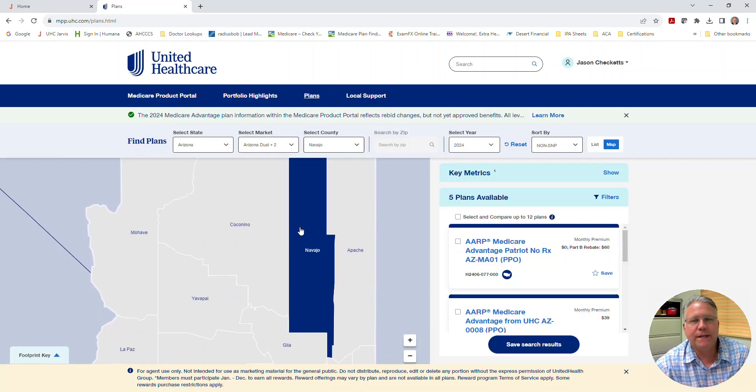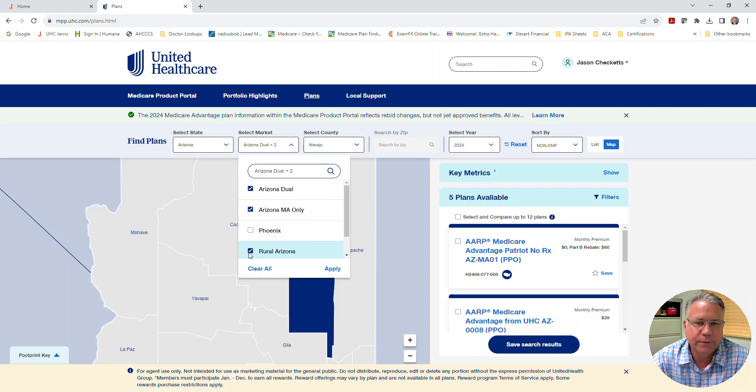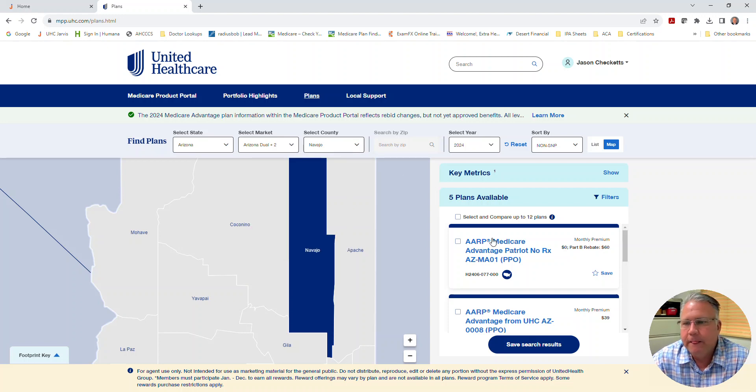Let's say you have a client who's moving to Navajo County or is in the Show Low area, for example, and you want to see which UnitedHealthcare plans are available up there. All I did was click on Navajo County, and over to the right the filters are cleared — except in this case we selected rural Arizona. Here you go: you've got the Patriot plan. That plan looks like it's the same title next year, and the plan code itself looks like it's staying the same.